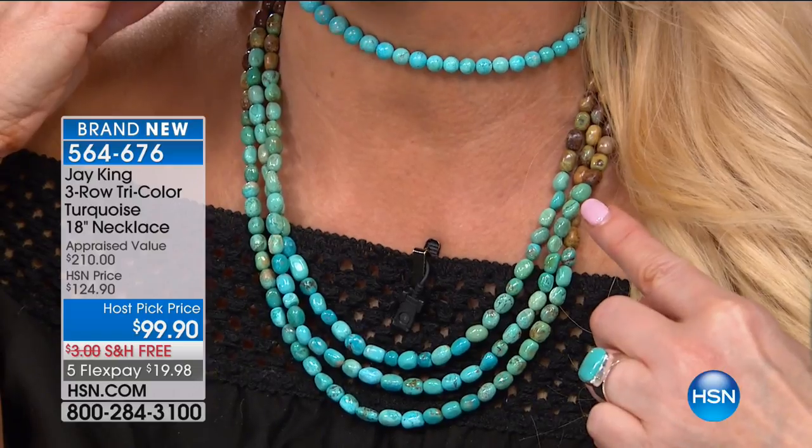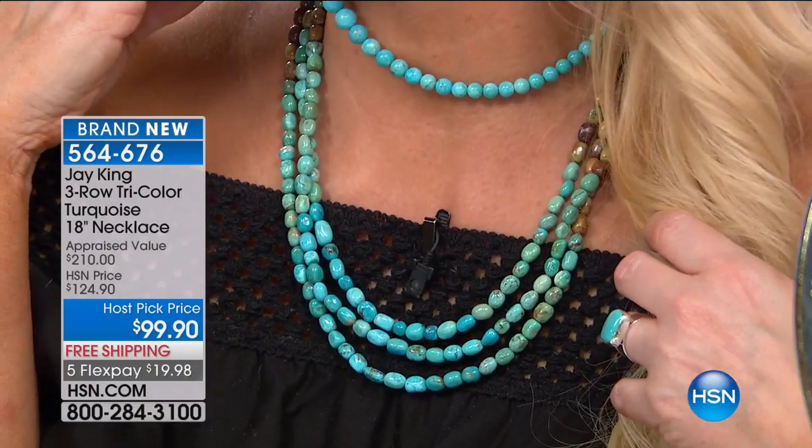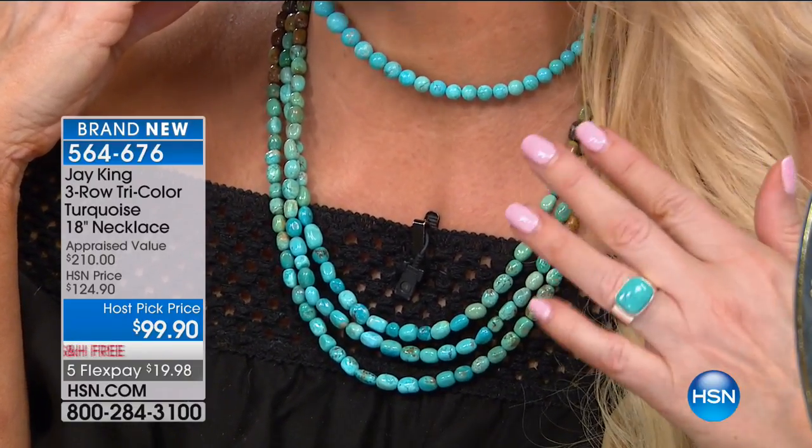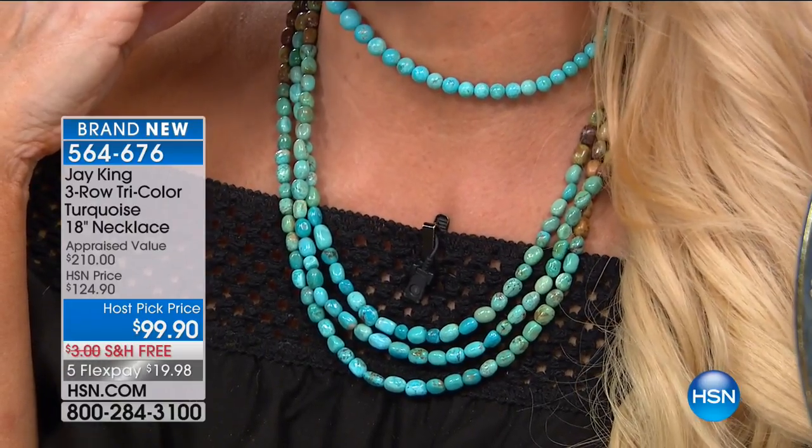When you look at that price of $124 — Jay and I friendly fought over that price. It's $99 — host pick price. I've got to be honest, Jay, that's a mistake, because Marjorie told me that couldn't happen. I had called one of our planners yesterday to rearrange the order of some items. Somehow from yesterday till today it's $99, and I'm not saying a word. I can promise you it will never be that again.